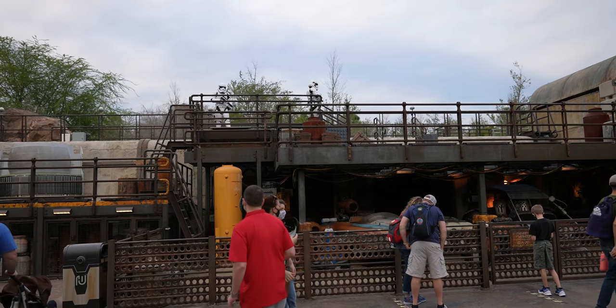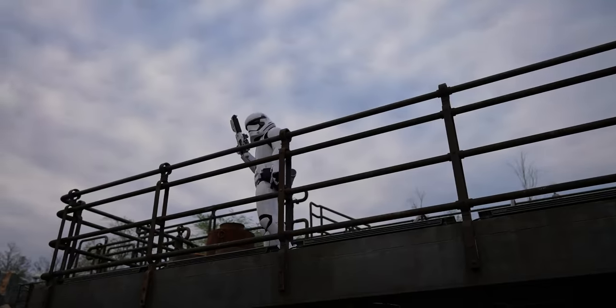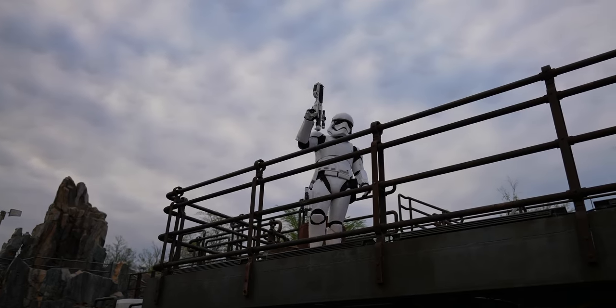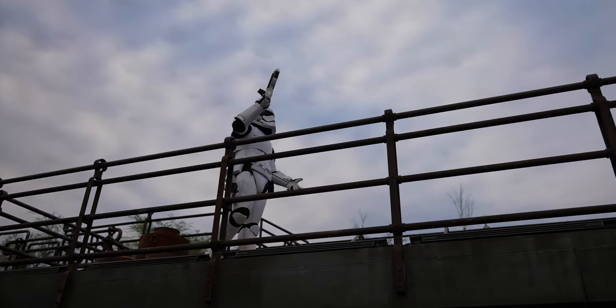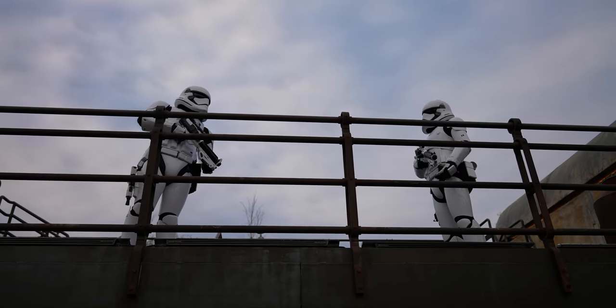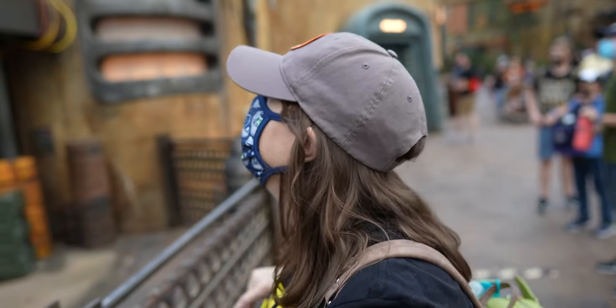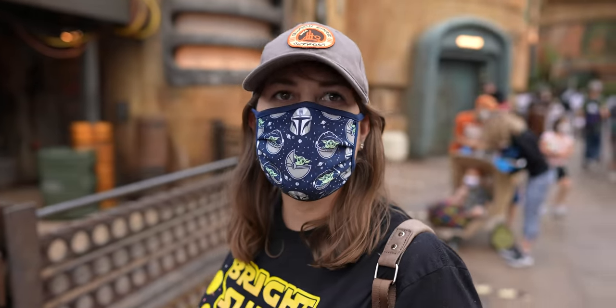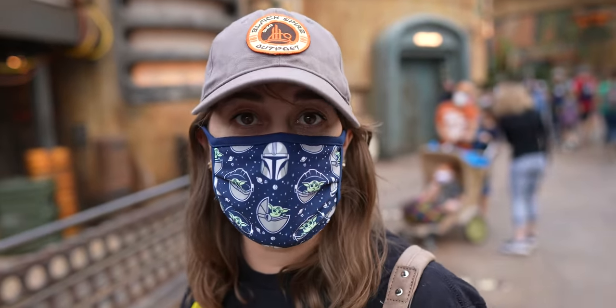Oh no, the First Order is here. You can see a lot from up here — I guess that's the point. Did you hear that? I don't know if you caught it on the phone, but he said, 'It looks like you're not the last Jedi.'